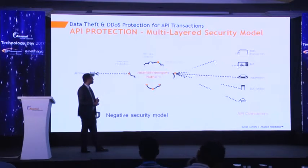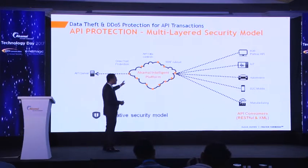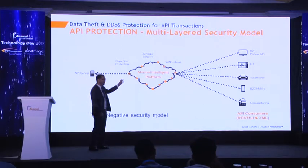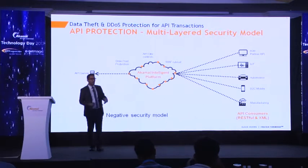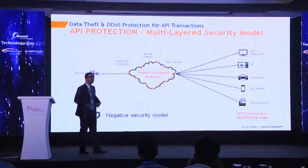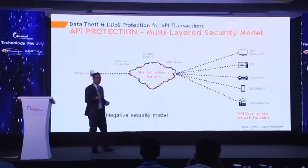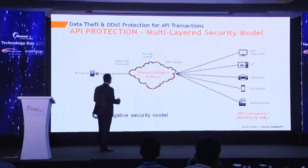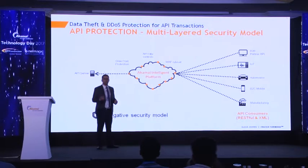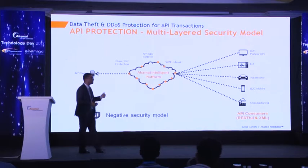The negative security model gives you different parameters and rule sets that can be applied to APIs. You have the WAF ruleset — the Kona ruleset — which is now enhanced to look into API traffic. Then you have API rate control: if you are using API keys, you can define how many concurrent connections to allow on the API endpoint to make sure your API does not get DDoSed. And then you have slow post protection — just the way we provide slow post protection for regular HTTP POST, the same can be applied at the API level.